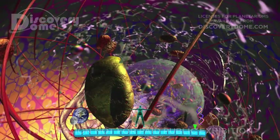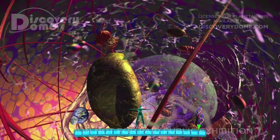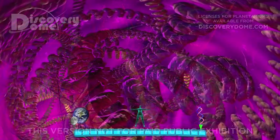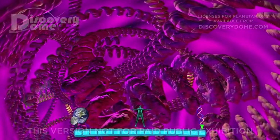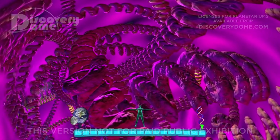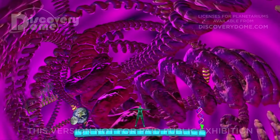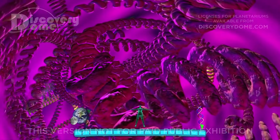Inside the cell, we find the nucleus, only one micron in diameter. Within the nucleus are chromosomes filled with strands of DNA only 10 nanometers wide. We are now 100 million times smaller than the human body. We've reached the genetic code that has programmed humans to journey to other worlds.